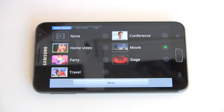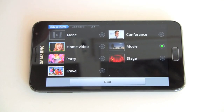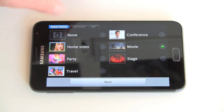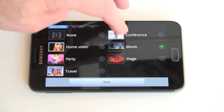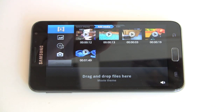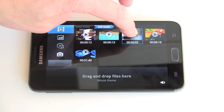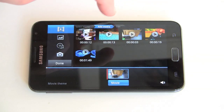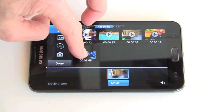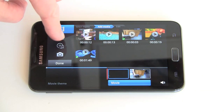And there's their video editor here. You can choose from a variety of video format types — home video, party, travel, movie, conference, that kind of stuff. We'll go with movie. Then you pick the media you want to add and drag it down to your bin. You can add a soundtrack — we'll pick some Yo-Yo Ma — and you can see that's been added on.